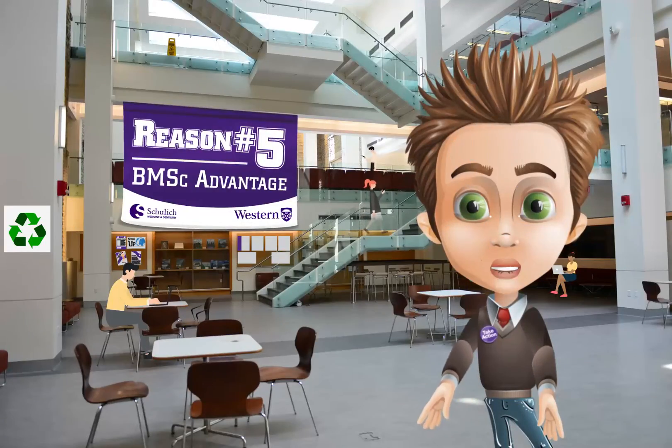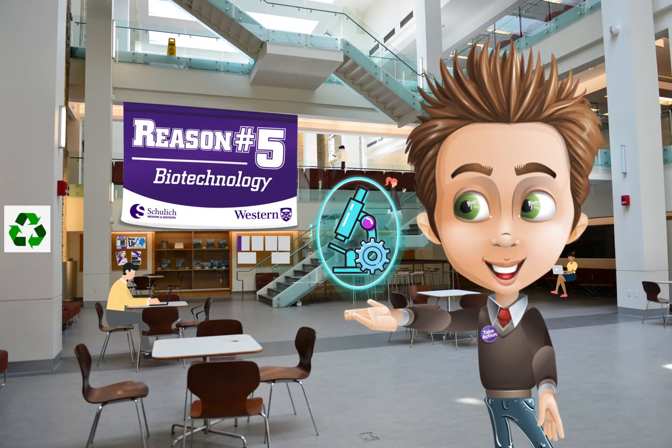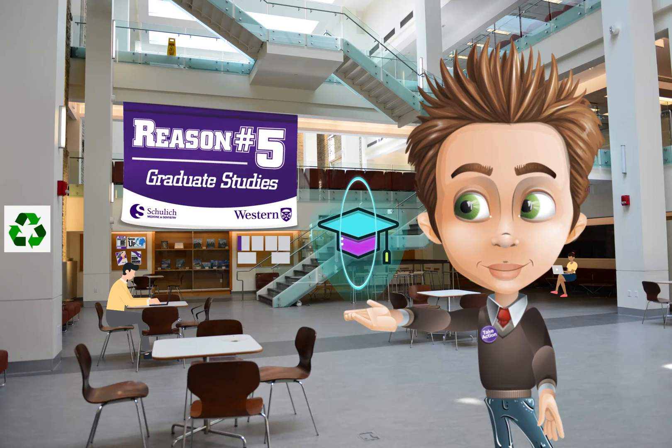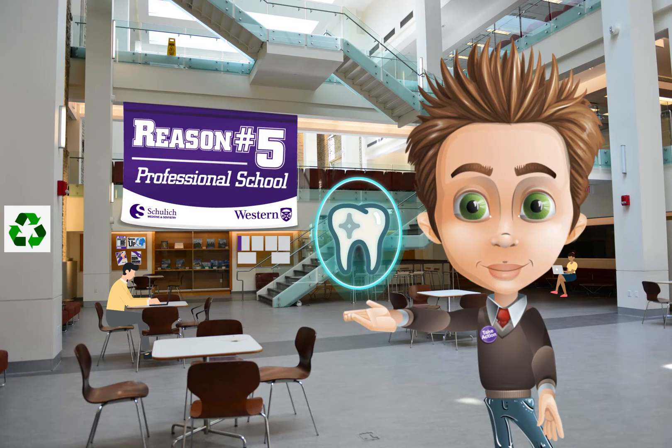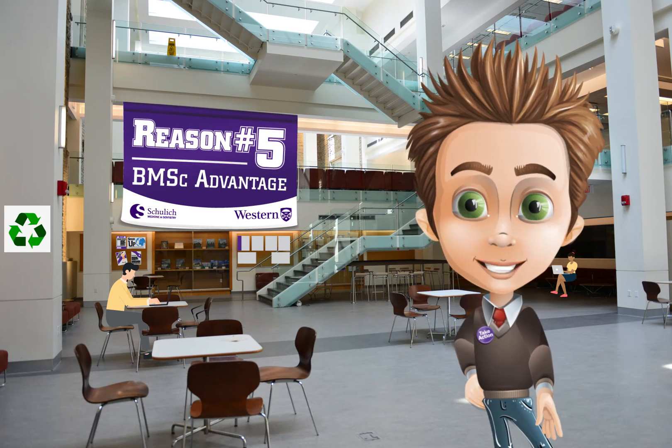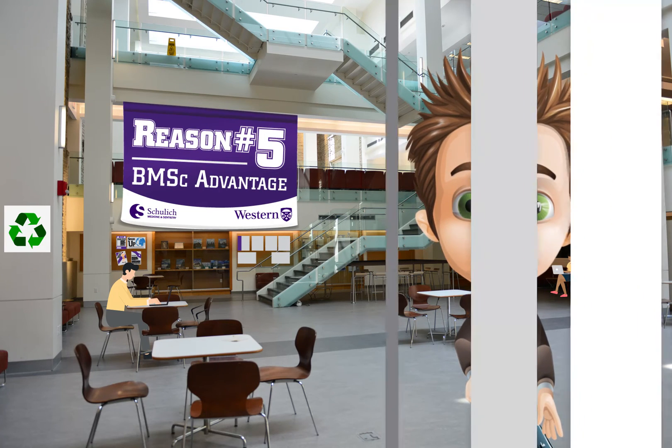With your Physiology and Pharmacology degree you will be set up for careers in industry and government, for graduate studies or professional school. If Physiology and Pharmacology seems like the right fit for you, learn more on the website or contact the program office.